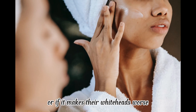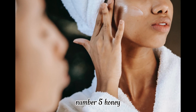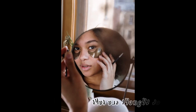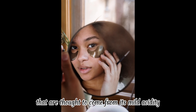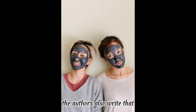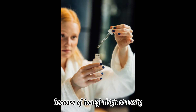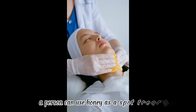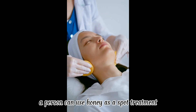Number five: honey. Honey has powerful antibacterial properties thought to come from its mild acidity and natural hydrogen peroxide content. Because of honey's high viscosity, it can form a protective barrier on the skin and prevent infection.